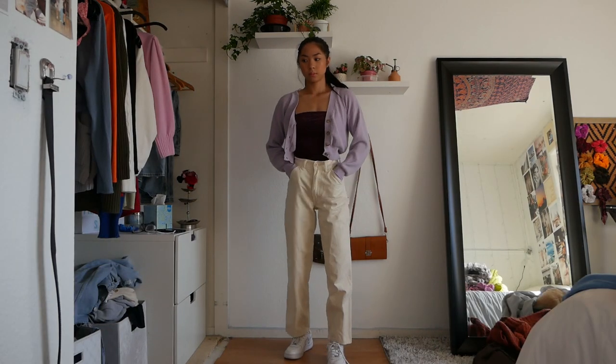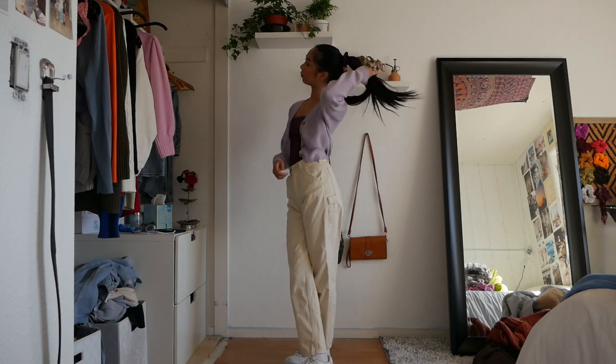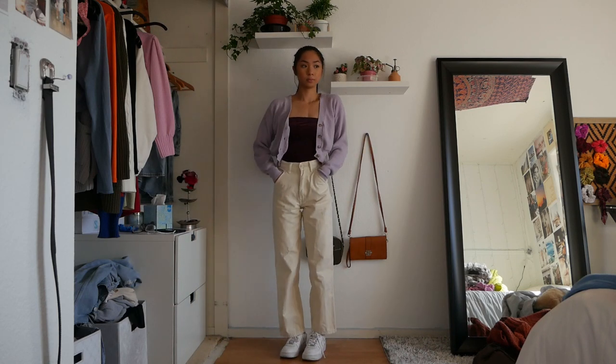I'm a sucker for two different shades of purple. I love the color purple, so I always love to pair all the different types of shades — and then I just matched it with these cream pants. This outfit is definitely super cute for the springtime.